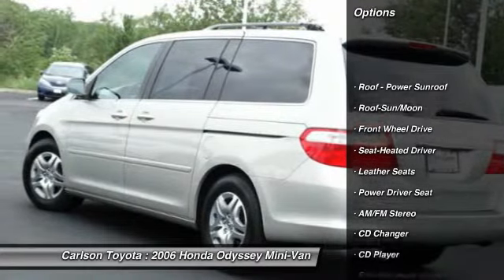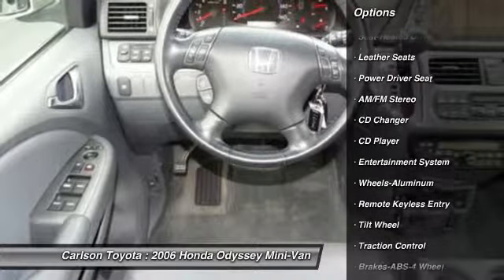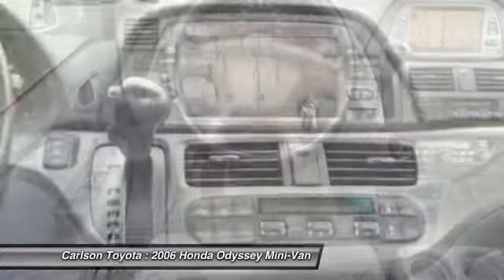Anti-lock braking system, traction control, CD changer, quad seating, moonroof, home link garage door opener, air conditioning front, power steering, cruise control, floor mats.